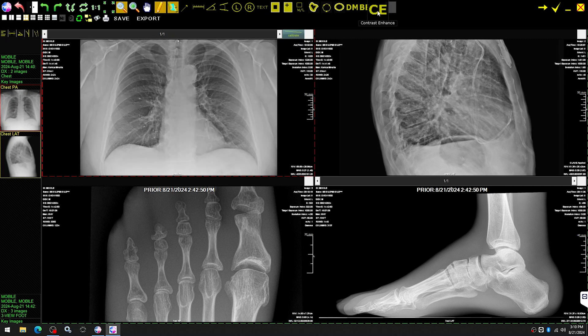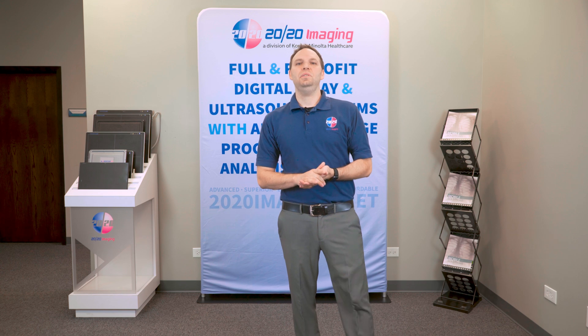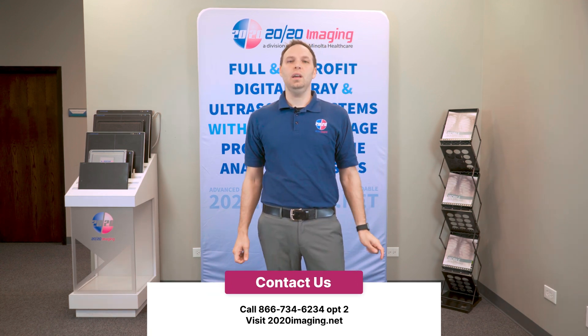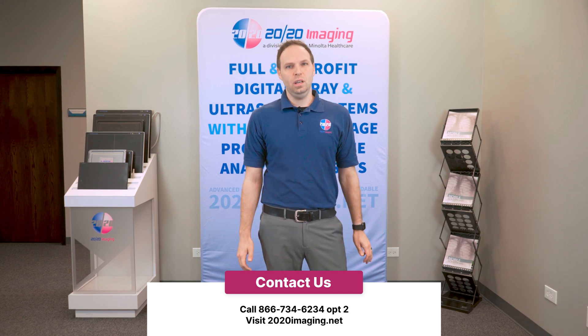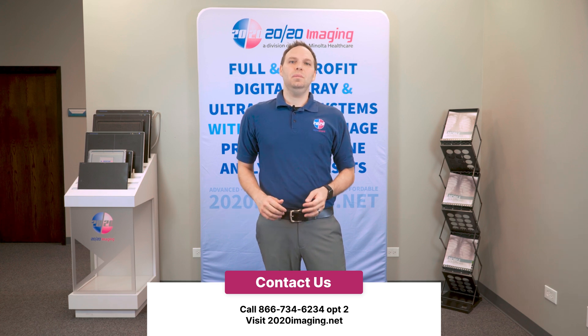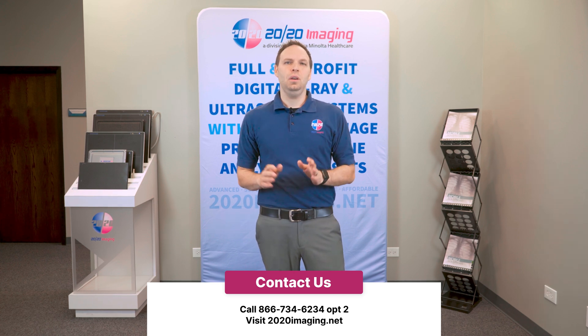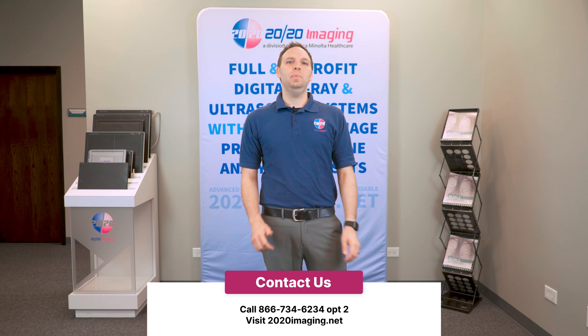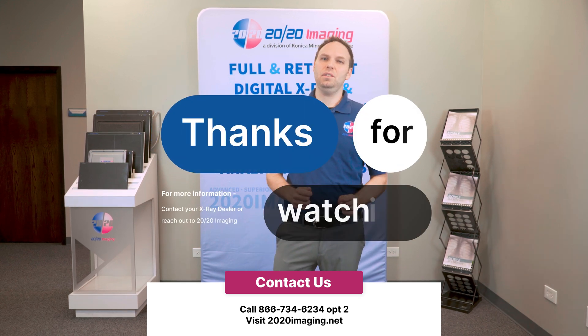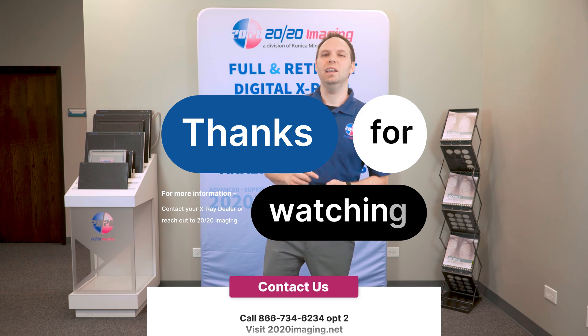Thank you for exploring the K4W x-ray solution with us. This cutting-edge system offers unparalleled portability, precision, and performance, ensuring hospital-quality imaging in any setting. The battery-powered K4W system is designed to enhance efficiency, reduce exam times, and improve patient care. Contact us today to learn more about how this innovative x-ray solution can transform the way you take x-rays.